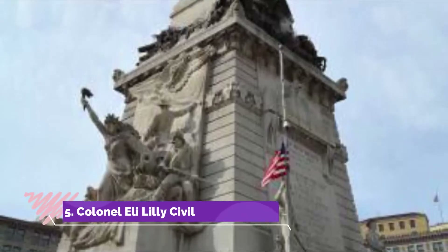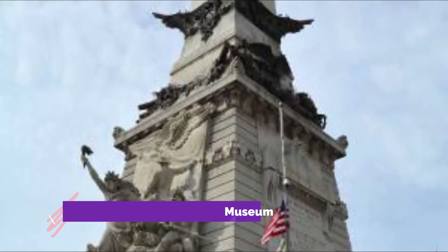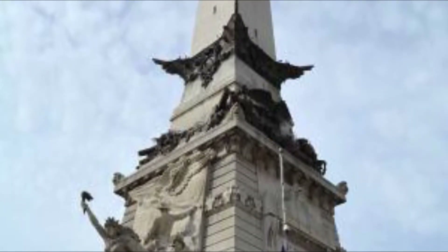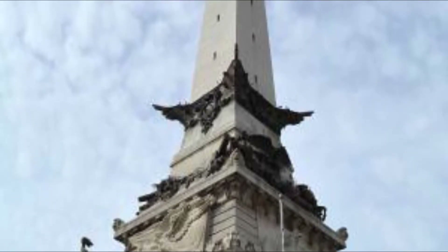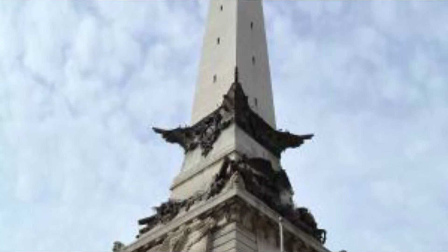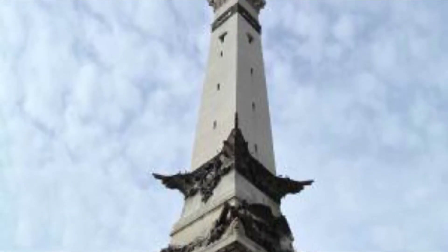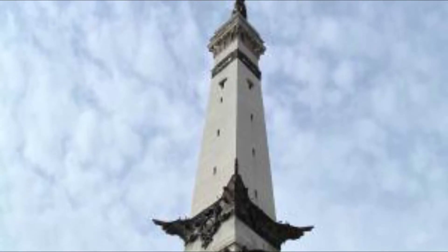Number five: Colonel Eli Lilly Civil War Museum. The Colonel Eli Lilly Civil War Museum is 9,000 square feet of space and is located in the heart of downtown Indianapolis. What's special about this museum is that it explores the Civil War from the perspective of Indiana and the effect the war had on the people of Indiana. This is quite rare to come by and can be very informative for both the people of Indiana and those who are not.